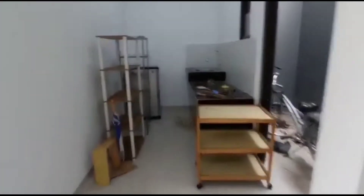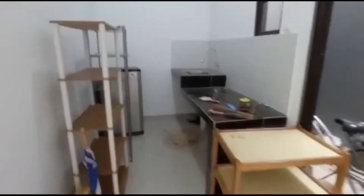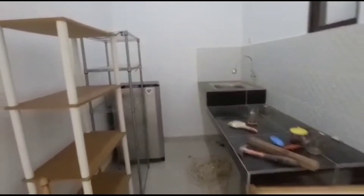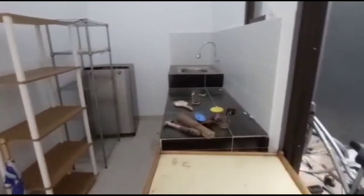Lalu juga di sini bagian dapur. Ada wastafel-nya. Enak ya, buat masak.